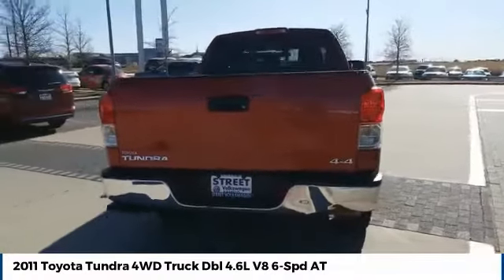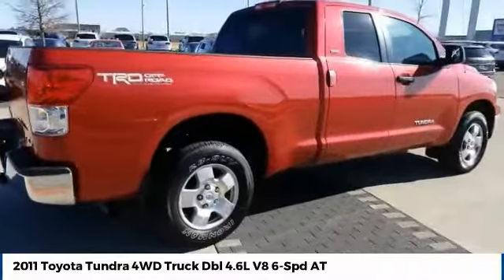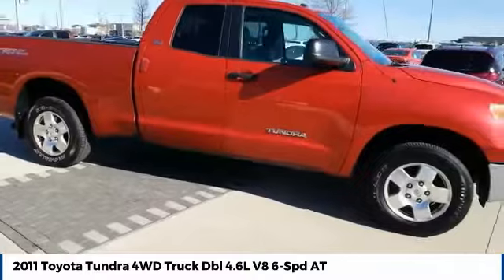An integrated tow hitch is included. Included as standard are vehicle stability control, traction control, electronic brake force distribution, anti-lock brakes, and tailgate assist.